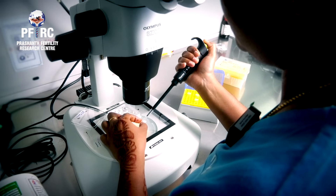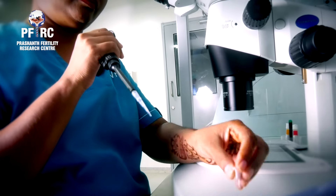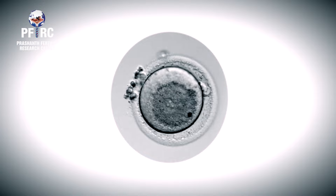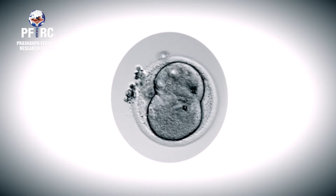Day 5 is preferred for NICS as it lowers the chances of test failure, more cells are available for analysis, and mosaicism can be detected. This technology is still in the validation stage, but once validated, it is going to be the future of embryo biopsy, as there is no damage to the embryos and they remain safe.